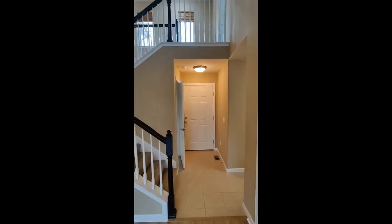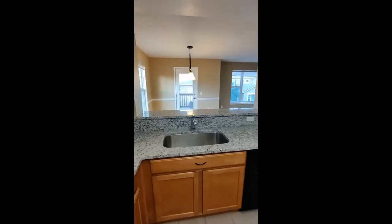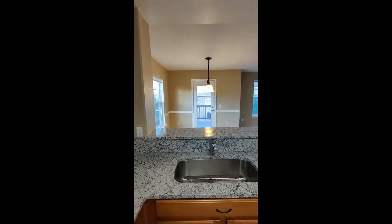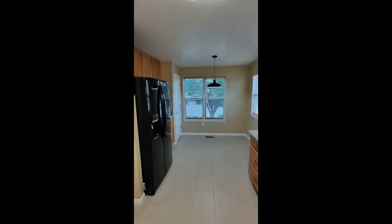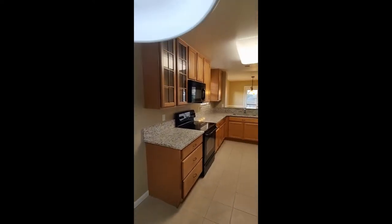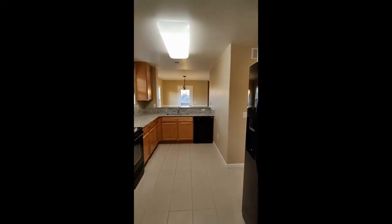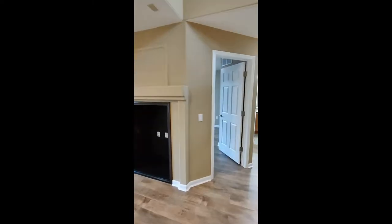As we continue on we are gonna head back towards the entrance and take a right. This is going to bring us into the kitchen, and at the end of this kitchen you'll see is going to be a more informal type dining area with a pantry off to the left through that door. Then heading back out towards that living area we're going to head to the hall. To the left is going to be one of the guest bedrooms.